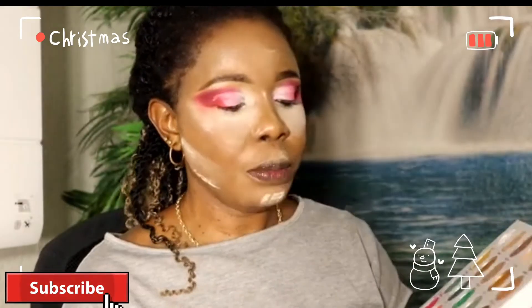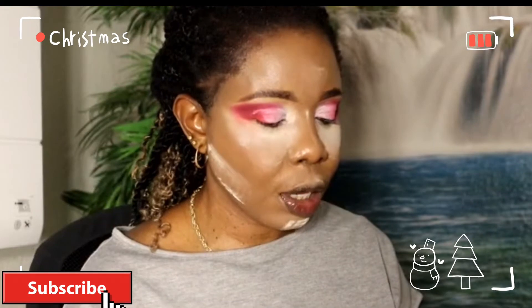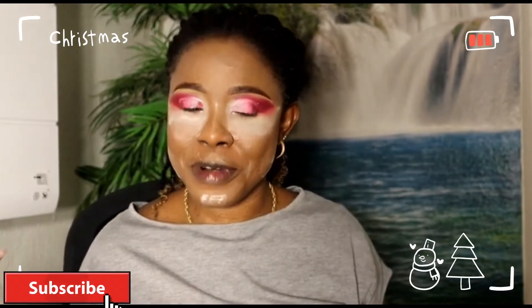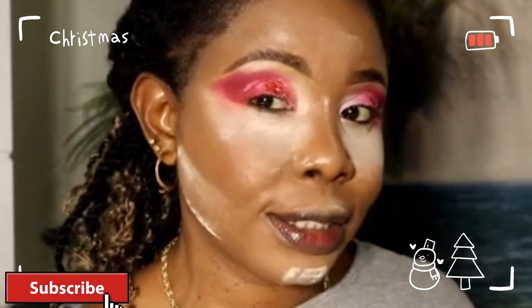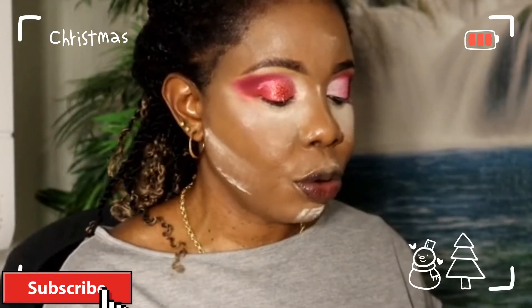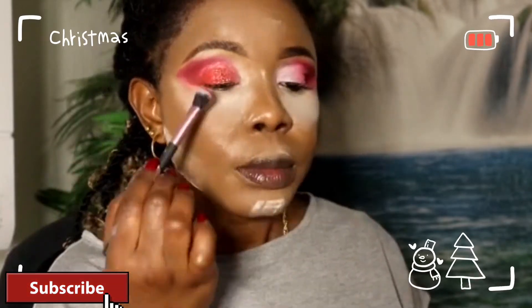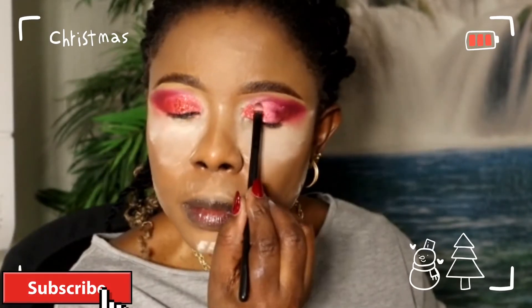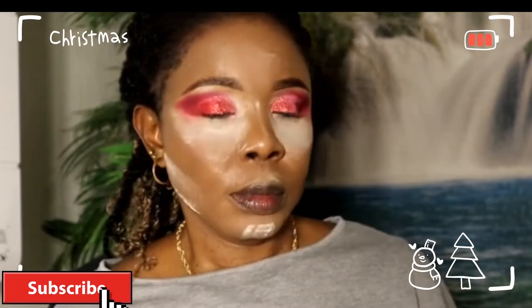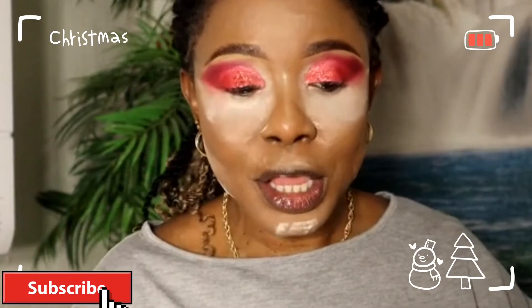I'm done cutting my crease. Now I'll use the glitter colors in the palette — going in with my fluffy brush to pick them up. For me, this is Christmas red! I'll go back in with the red from the palette and blend the glitter. I'll be doing the same thing on the other eye, then blend it out. That is it — this look is so simple!